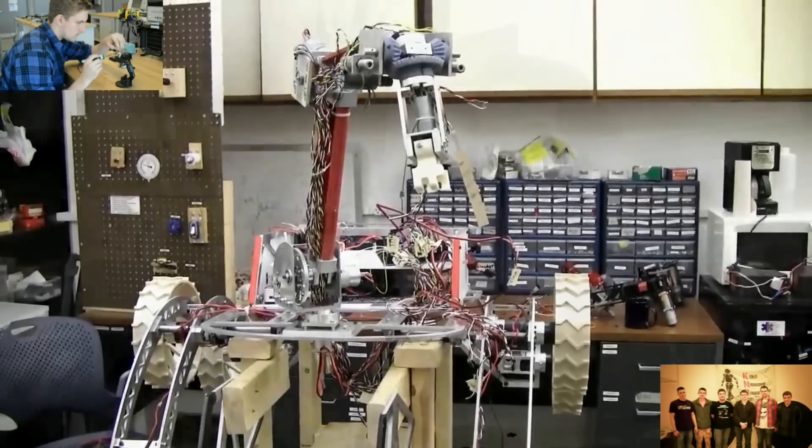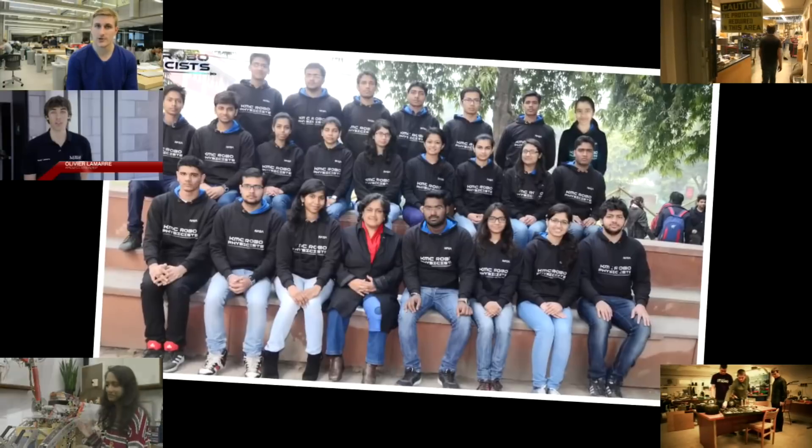Hi, we have the next team. Hi, my name is Mahithavar Chmela. I'm the team lead for Cornell Mars Rover, from the Husky Robotics team, McGinn Robotics Mars Rover, Kirori Mall College.